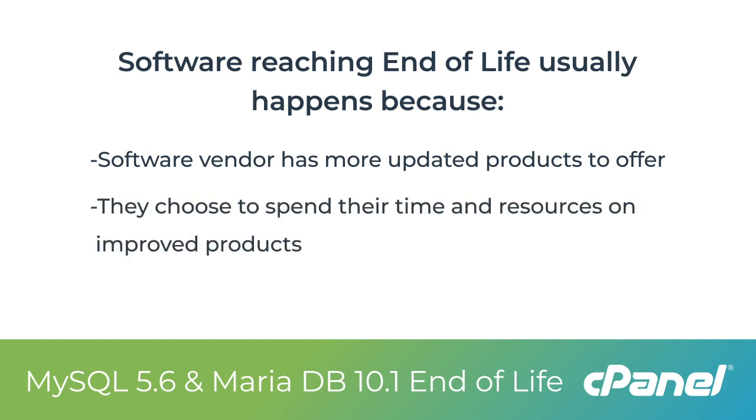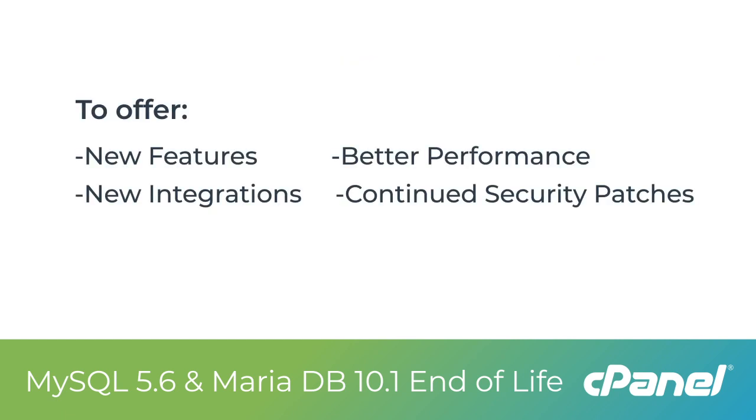They are choosing to spend their time and resources on improved products, which can offer new features, better performance, new integrations, and most importantly, continued security patches.